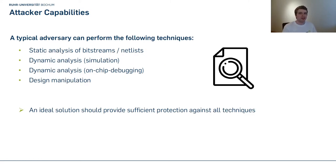To understand why state-of-the-art solutions might not be sufficient, we need to look at what a real-world attacker can actually do. First, he can perform static analysis — dump the bitstream, put it into a tool, and inspect the netlist. Next, he can do dynamic analysis, such as simulation or on-chip debugging, hooking a logic analyzer to wires to see how modules interact. Lastly, he can perform design manipulation, cutting wires to observe how the FPGA reacts. An ideal solution should protect against all of these techniques.